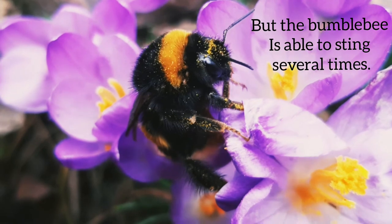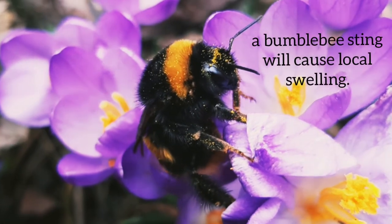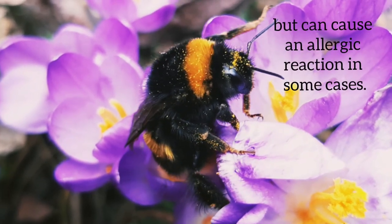But the bumblebee is also able to sting several times. A sting can cause local swellings, but in some cases it can cause allergic reactions.